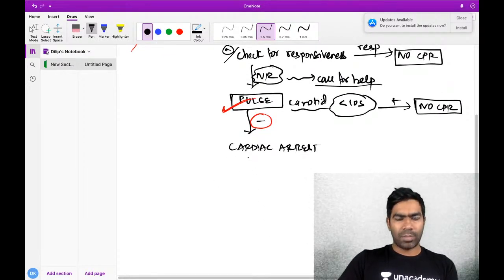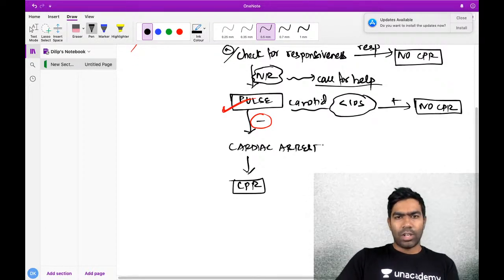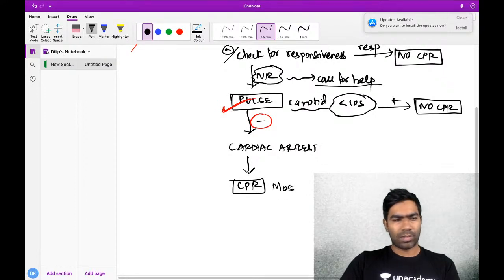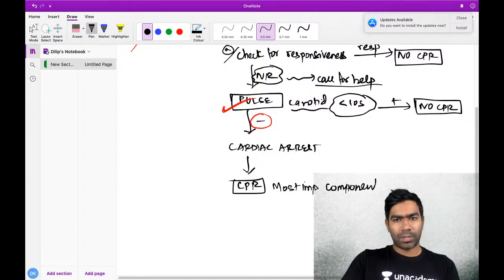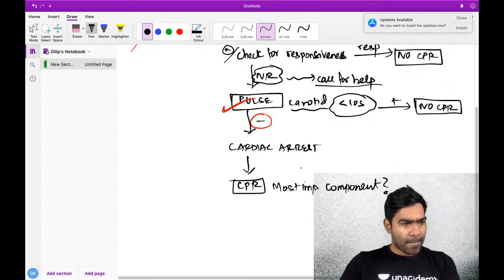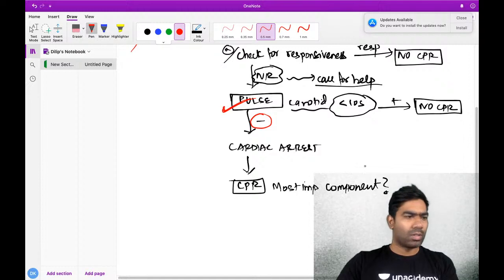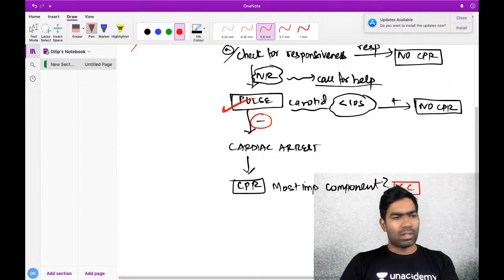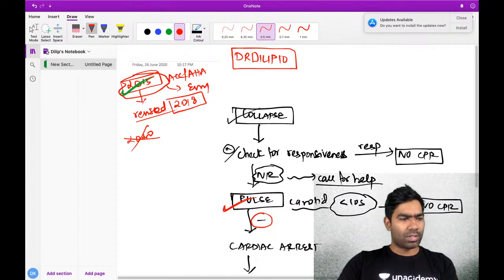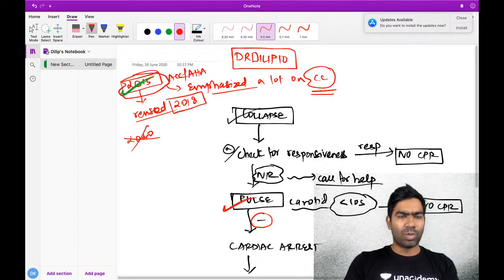Once the patient has a cardiac arrest, immediately you have to act and the next step is to do CPR. The next question is: what is the most important component of CPR? Vikram says chest compressions - and that is the correct answer. According to our current 2015 guidelines, the main emphasis is on chest compressions.